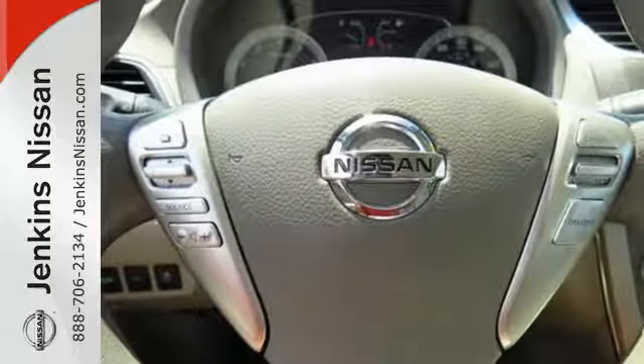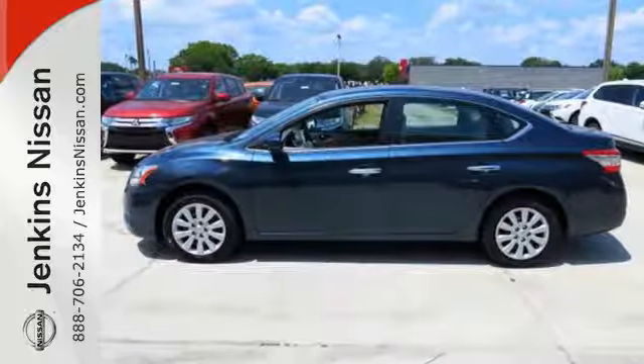Style, sophistication and undeniable safety. Drive this Nissan home today.